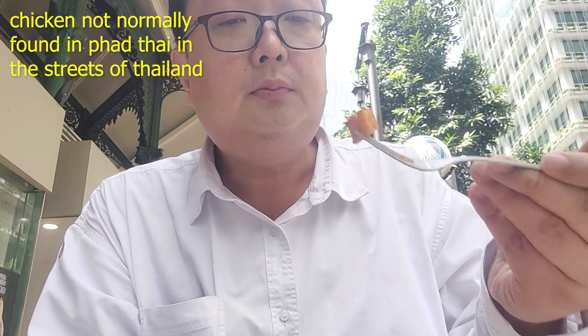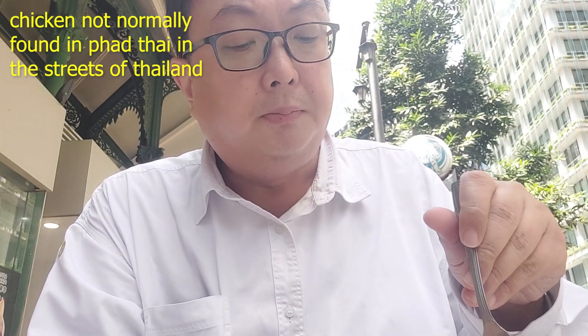You have a bit of ingredients in there — the chicken goes okay with the dish. They also have some prawn in there. The noodles are cooked well. Some places in Singapore when they cook the Pad Thai, the noodles somehow are still a bit undercooked, or the flavours don't soak into the noodles. But here the flavour goes into the noodles and it is very tasty.